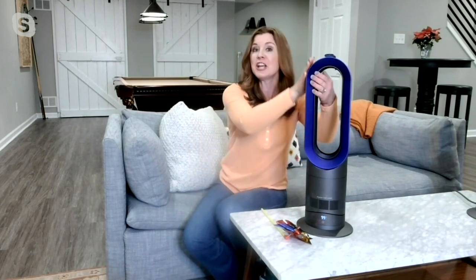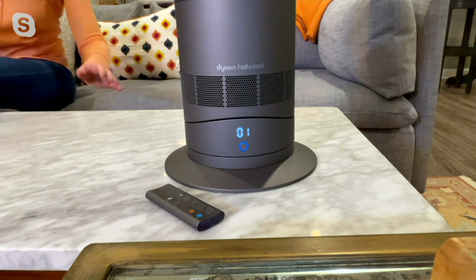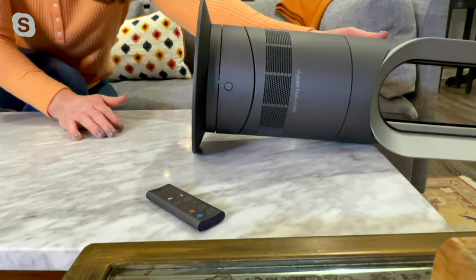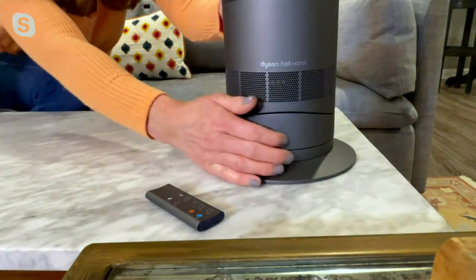That's what differentiates Dyson from everyone else — this is patented technology. Whereas other heaters plug in and that hot air rises to the ceiling, this is projected horizontally out into your room so you feel it right away, warming you up quickly and cooling you down quickly. There are no exposed heating elements; I'm touching this and not worried about it getting too hot. It also has an auto shutoff — if I knock it over, it turns itself off. All of these safety features are built right in for peace of mind.